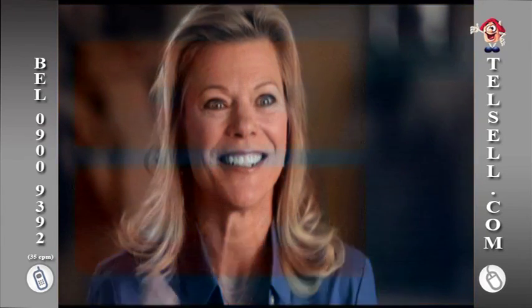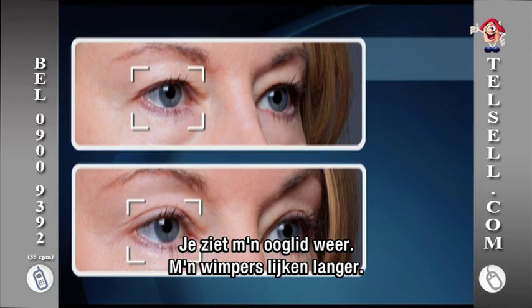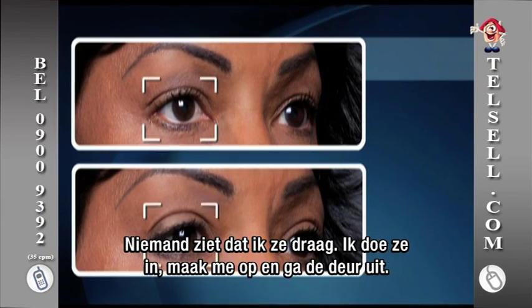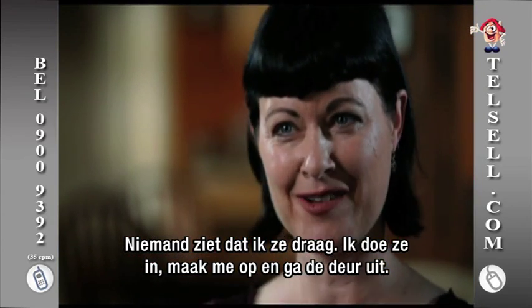My eyes were bigger. It shows my eyelid for the first time. I can see my lashes — they look longer. I feel more awake. I feel more confident. I feel prettier. Others don't even know I have this on and I just put them in and put on some makeup and out the door I go.